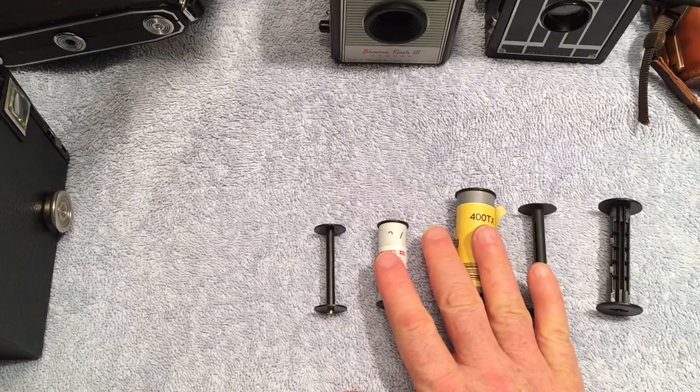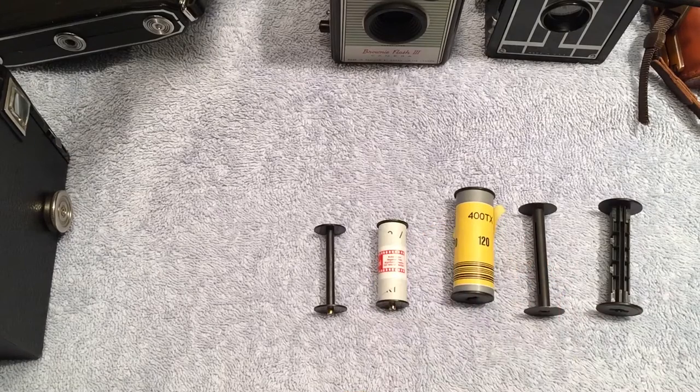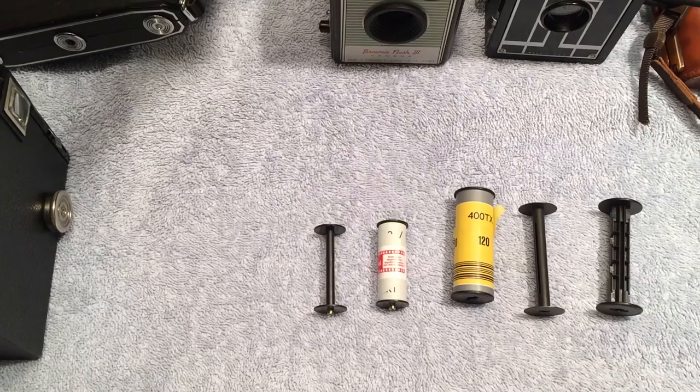Both 620 and 127 films were discontinued in 1995, which seems like it's not that long ago but it's now 20 years.